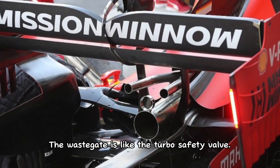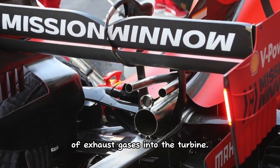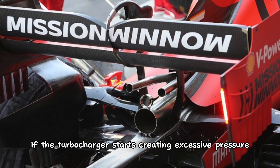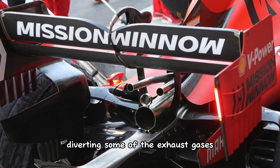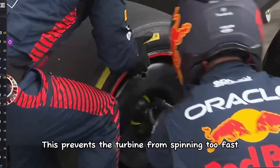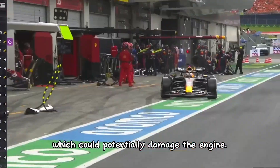The wastegate is like the turbo's safety valve — a small valve that controls the flow of exhaust gases into the turbine. If the turbocharger starts creating excessive pressure, the wastegate opens up, diverting some of the exhaust gases away from the turbine. This prevents the turbine from spinning too fast and creating too much pressure, which could potentially damage the engine.